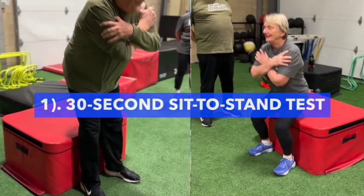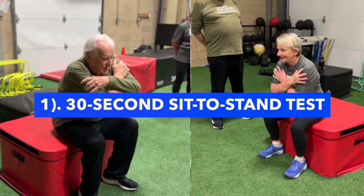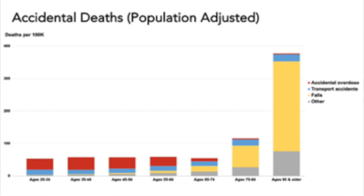The 30-second sit-to-stand test is a widely accepted functional capacity test used to measure lower body strength, power, and functional ability. It has been demonstrated as a reliable and valid measure to predict physical independence and fall risk in the aging population. Reducing fall risk is so important with older populations because accidental falls are the leading cause of accidental death as well as non-fatal injury in people over the age of 60 years old.